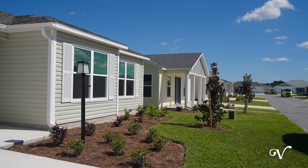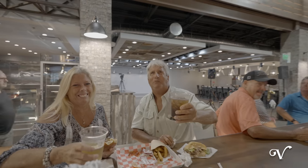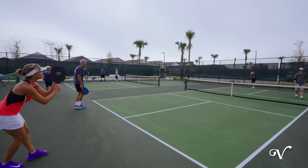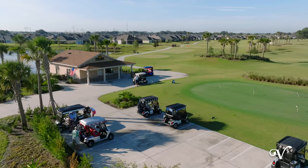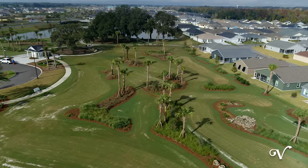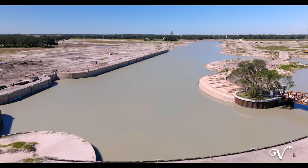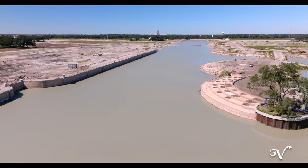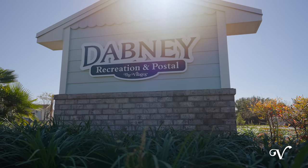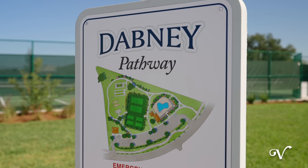Cottages in the village of Lake Denham are conveniently located near an array of lifestyle experiences. Enjoy all the excitement at Sawgrass Grove, Ezell Recreation, Southern Oaks Championship Golf, the Clifton Cove putting course, and have easy access to the upcoming fun that will arrive soon at Eastport Town Center. The coming soon Dabney Recreation is just a short distance away, whether by golf car, biking, or a leisurely walk.